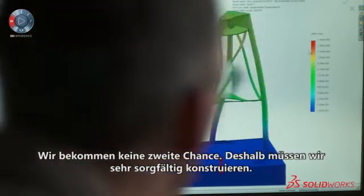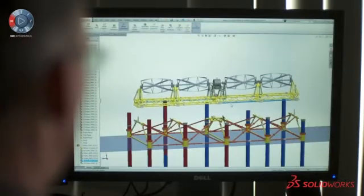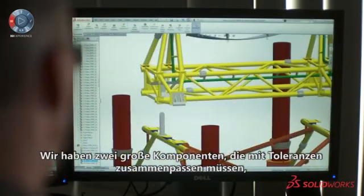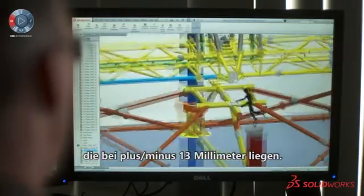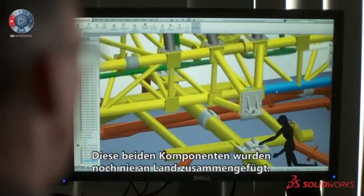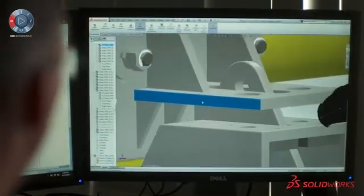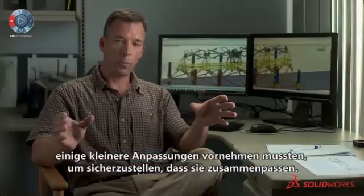We don't get a second chance, so we do have to design very carefully. We have two very large components that had to fit together with tolerances of plus or minus about a half inch. These two components had never been fit together on land. We determined that we needed to make some minor adjustments to two points on the turbine generator unit to ensure that they fit together.